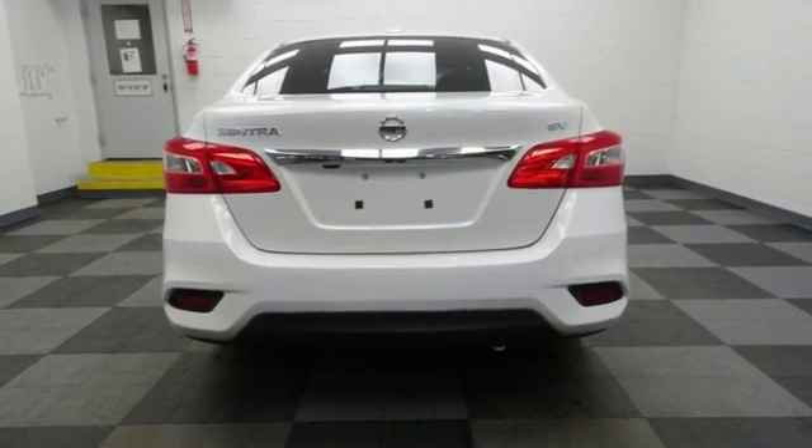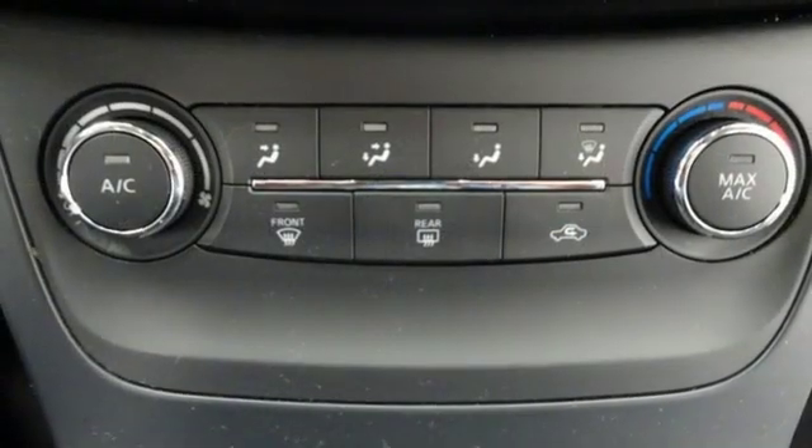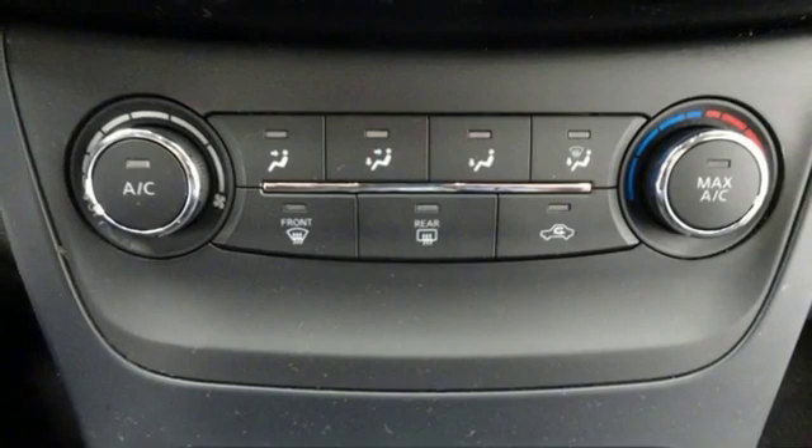Inline four-cylinder engine, express open and close sliding and tilting sunroof, gas pressurized shocks, and push-button start proximity key.